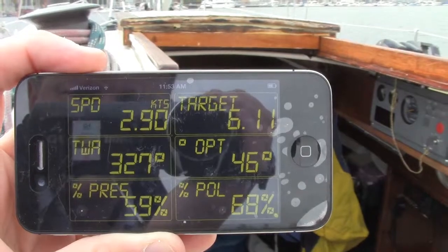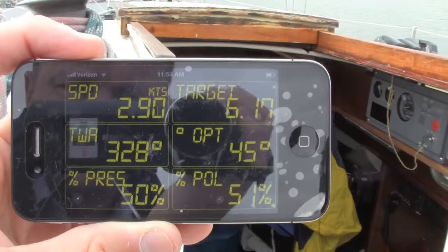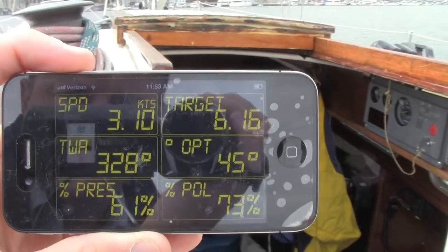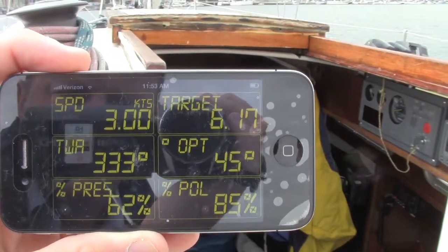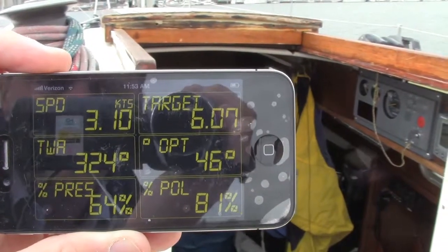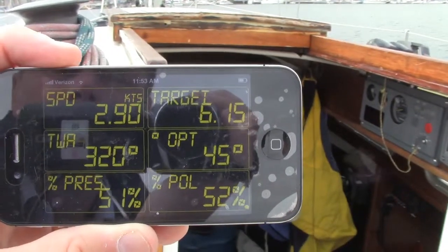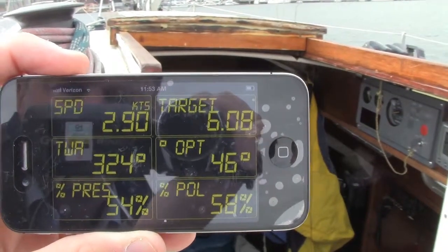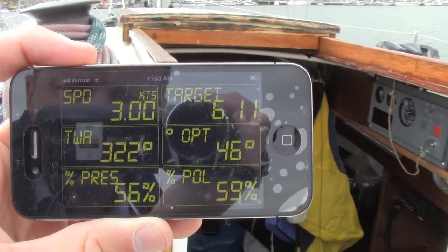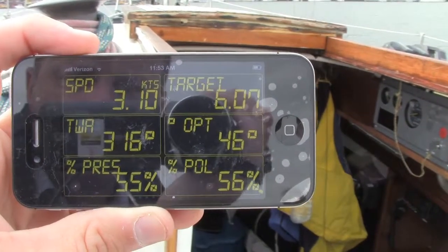The PC is also sending through the system the target boat speed, the percentage of polar, the percentage of pressure, and the optimal angle that I could be sailing at. So it's combining those two data sources and giving me a window into how well I'm sailing the boat, whether there's something I should be doing to sail faster or better, and delivering it in real time with a rapid update.